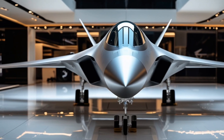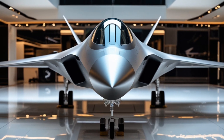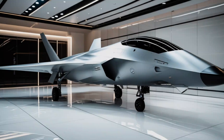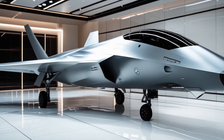Welcome back to another thrilling review where we explore the latest advancements in automotive and aerospace technology. Today we introduce the 2025 futuristic fifth-generation stealth fighter jet, a cutting-edge machine built for ultimate air superiority. Let's dive into its features.